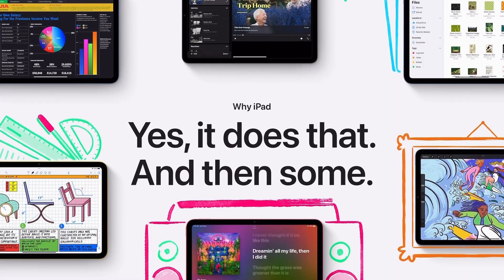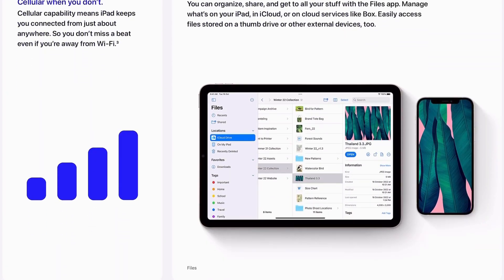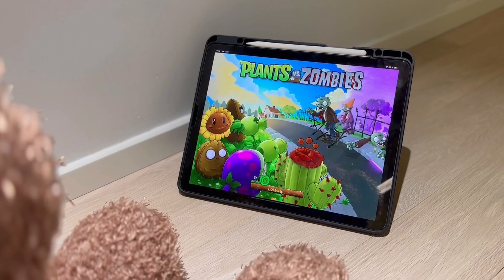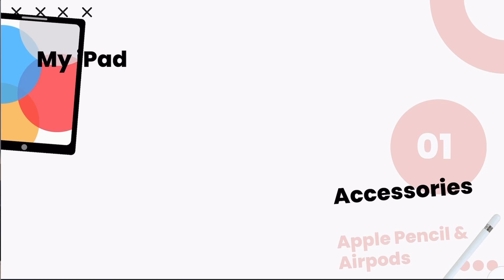We all know the iPad is useful in providing us with lots of functions and applications, but while we enjoy the convenience it offers, it is also easier for us to get distracted. In this video, I want to share my knowledge and experience of using an iPad as someone who's been using this device for more than two years. I hope I can provide you with some useful tips and ideas of how to use it more effectively and avoid distractions.